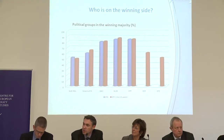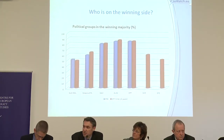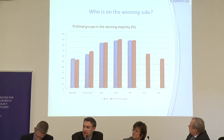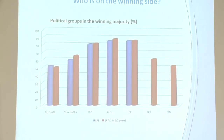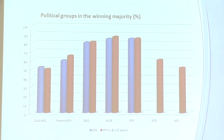In terms of who's on the winning side most, the blue bars show the previous Parliament (EP6) and the red bars show the first 18 months of this Parliament. You can see that the Liberal group wins more votes in roll call votes than the EPP, even though the EPP are the largest group. The Liberal group has carried on in its position of being the kingmaker in certain votes.